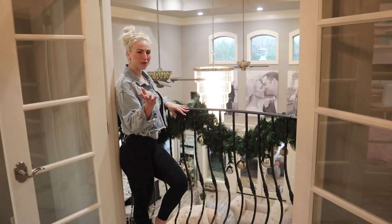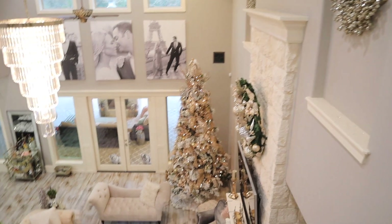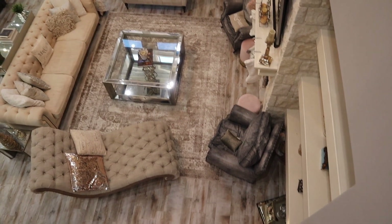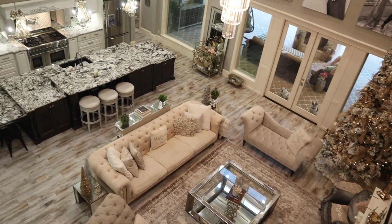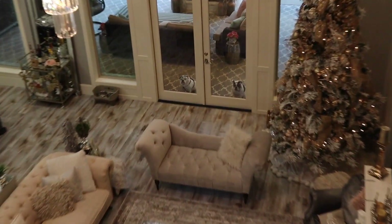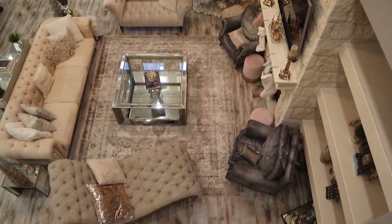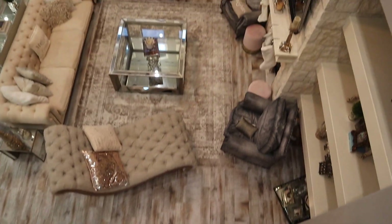Now I want you to see a view overlooking the downstairs from the upstairs balcony — just how beautiful it all looks. All the furniture goes together with symmetry but it's still very open, with lots of seating area for our guests at holiday time. At the door you can see the two bulldogs who really want to come in and be helpers. From up here you can really tell the magnitude of the big 12-foot tree. I'll show you from the other balcony so you get another different angle.